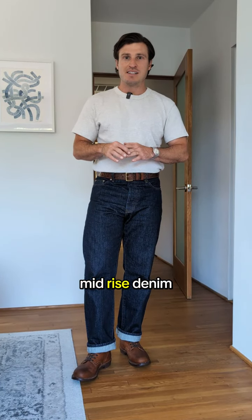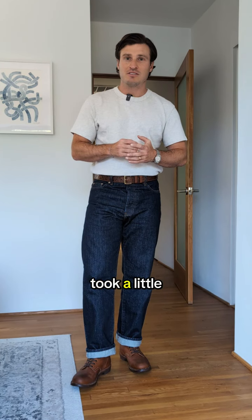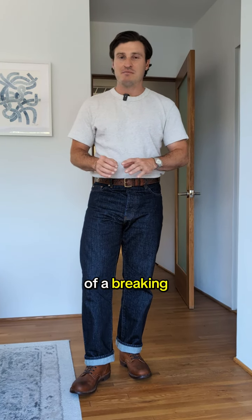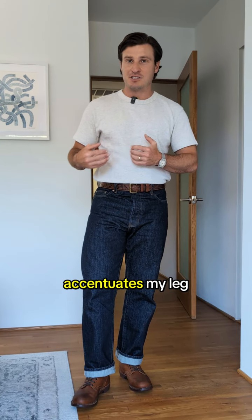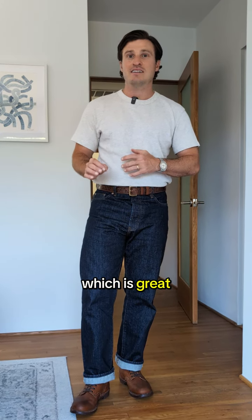As someone who is more used to mid-rise denim, this fit definitely took a little getting used to, but after a bit of a break-in period, it's starting to feel more natural. I also appreciate that the higher waist accentuates my leg length, which is great as a shorter guy.